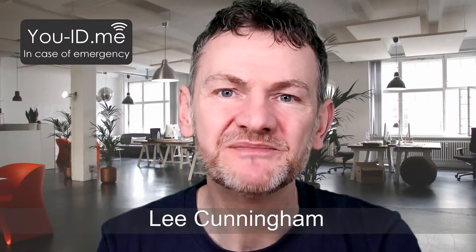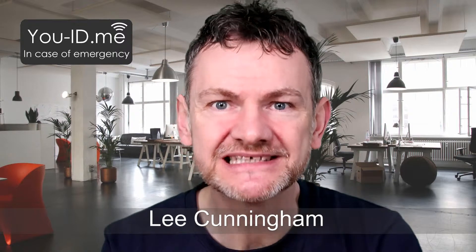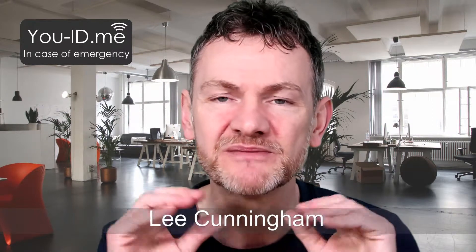Hello, this is Lee Cunningham from UID.me, the UK's only emergency ID and alert service. It's a combination service that offers people the highest protection in the world. And on this channel we bring you lots of information about the service. We also bring you the odd product review as well.